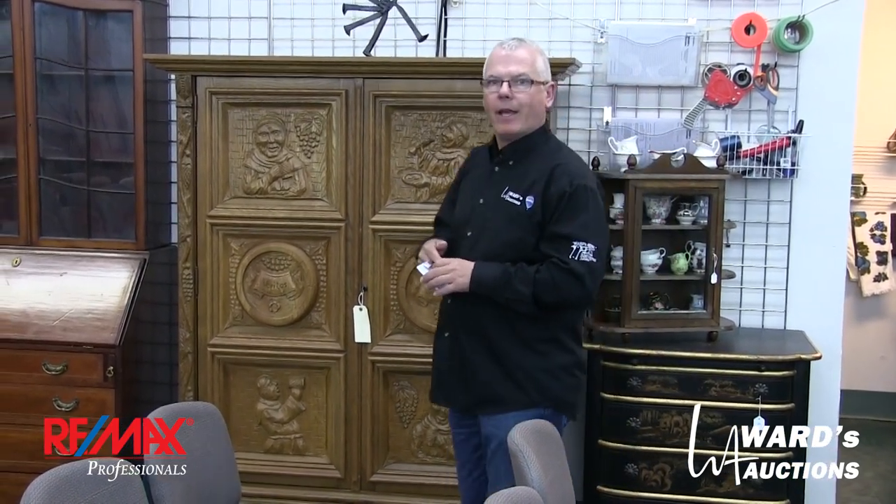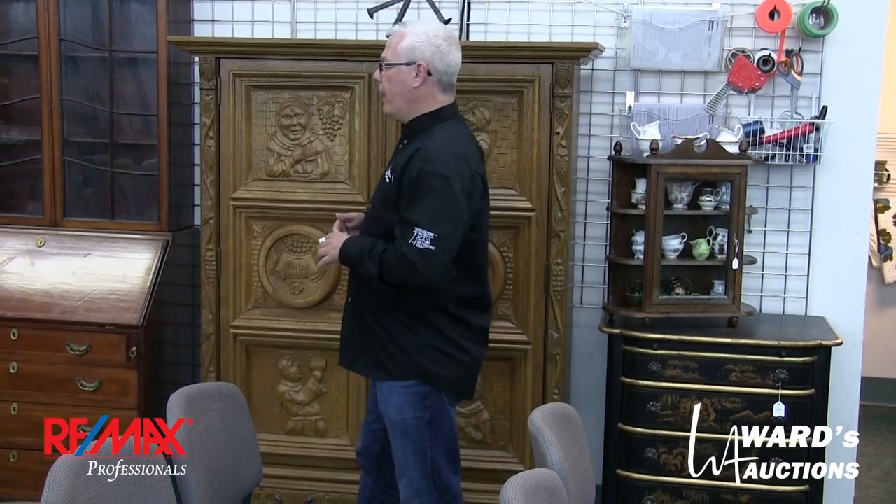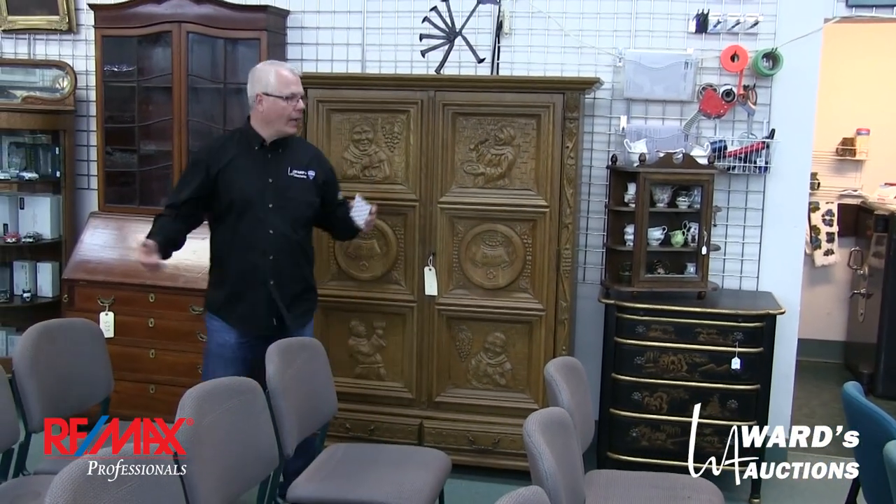The doors will open at 10. We will then shut down for the day. On Monday we open again at 4 — you can come in and view. Then we'll start selling at 6 o'clock, lot 351 up to the end, which is about 700. Lots to look at.